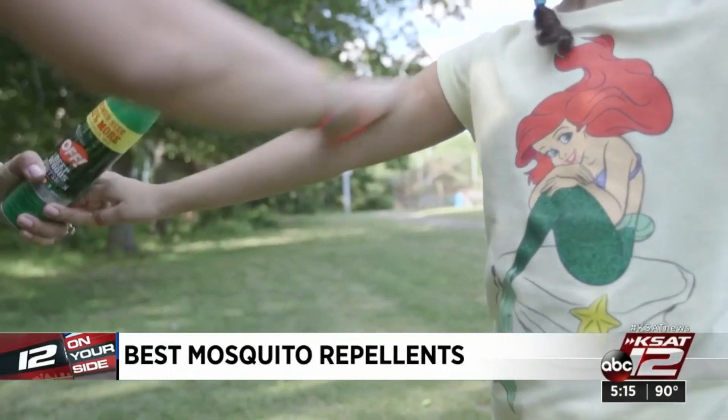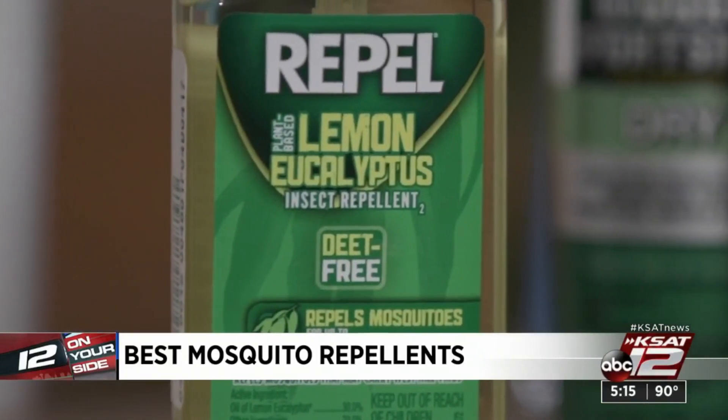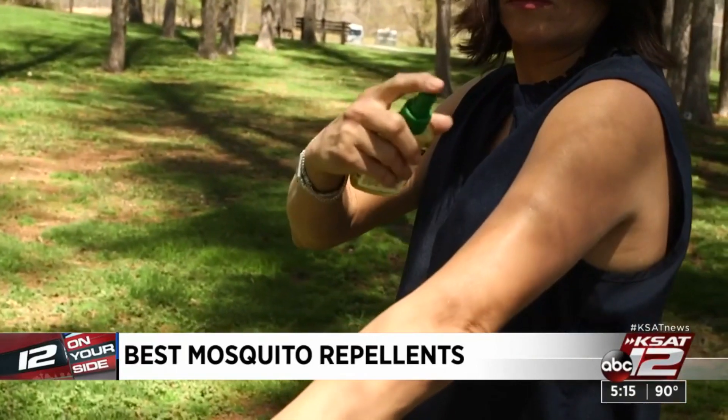If you're still looking for a non-DEET alternative, products with 30 percent oil of lemon eucalyptus are good alternatives. There are also a few high scorers that contain 20 percent picaridin.